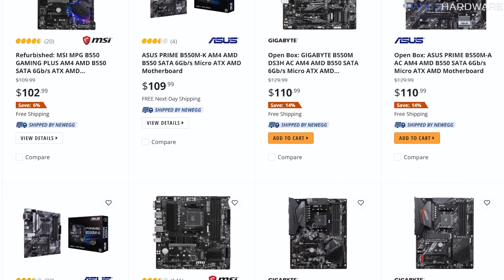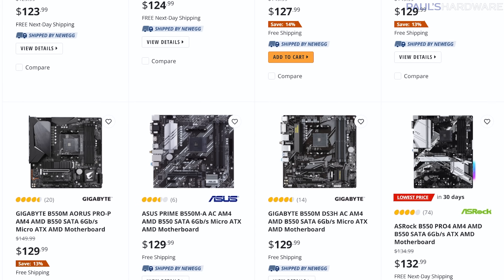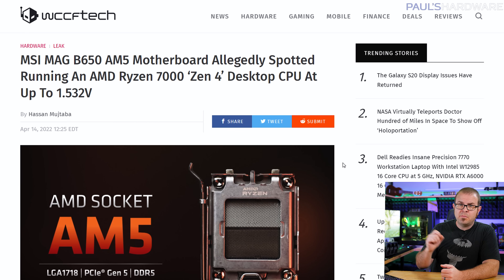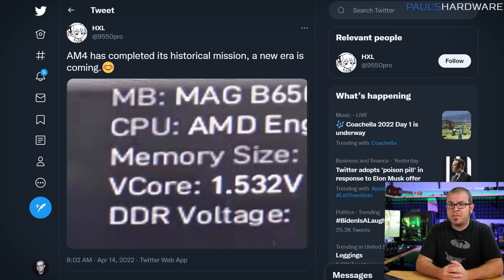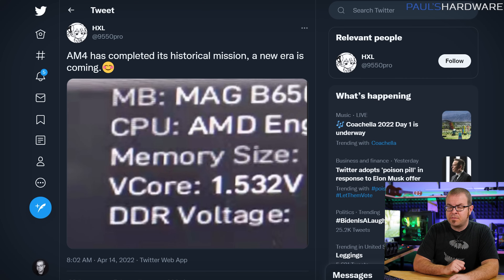Speaking of affordable hardware, I like AMD's B550 series motherboards — there are solid offerings for $120 to $140 that support overclocking and just about all the useful features you need for a gaming PC. So this leak made me glad: a Ryzen 7000 series Zen 4 CPU on the next-gen AM5 platform apparently slotted into an MSI MAG B650 motherboard. The leak itself is just a cropped photo of what appears to be a BIOS screen readout from Twitter leaker at 9550Pro, so grain of salt and all. But if true, we can deduce a few things from the information provided.